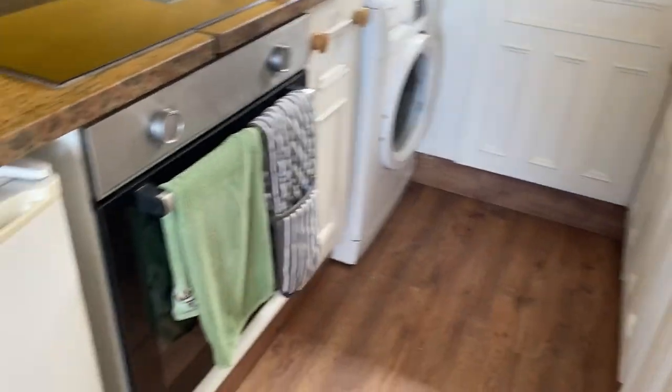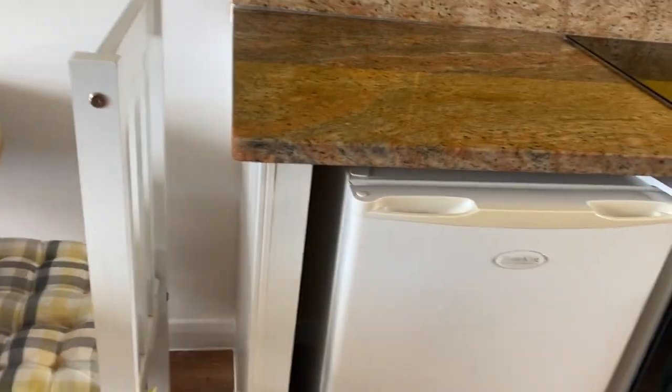Washing machine — not a dishwasher, so you don't have to do the washing up yourself. Sorry about that.